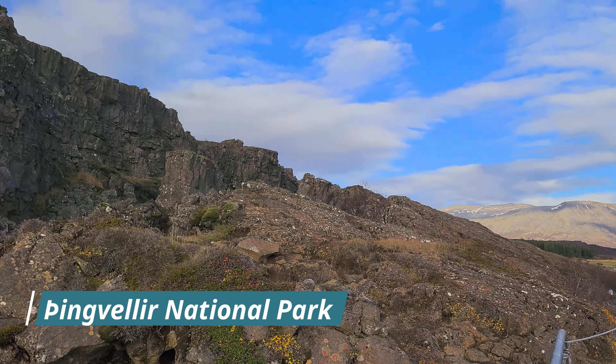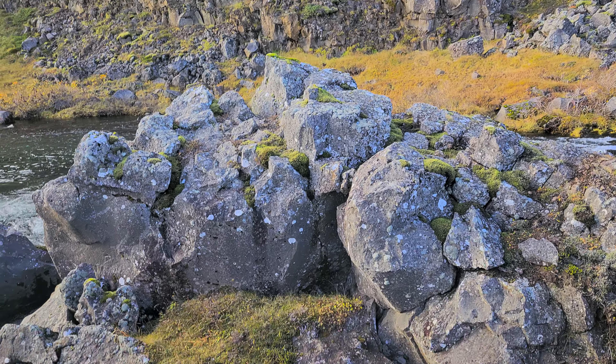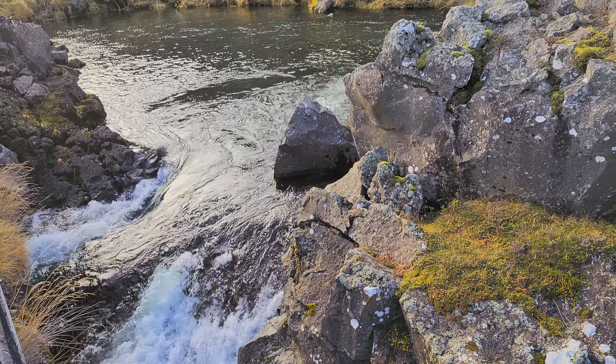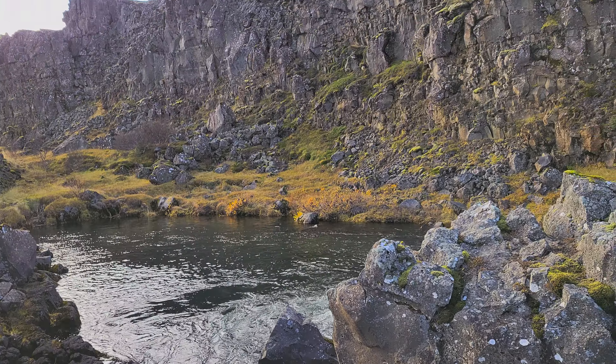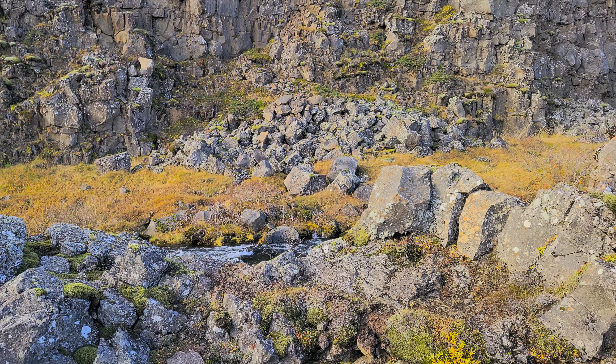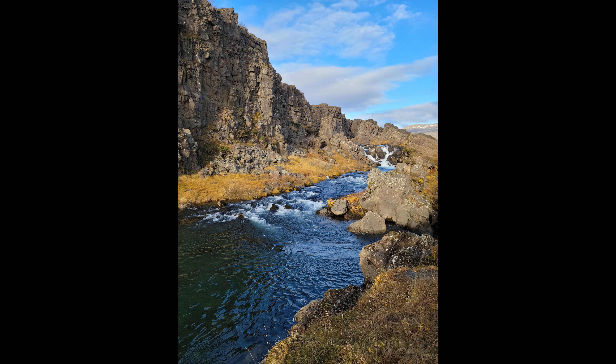At Þingvellir National Park — a lot of waterfalls going on here. There's also a split between the European continent and the American continent here. The national park was actually used as one of the filming locations for Game of Thrones, so if some of these scenes look a little familiar, that's probably why.